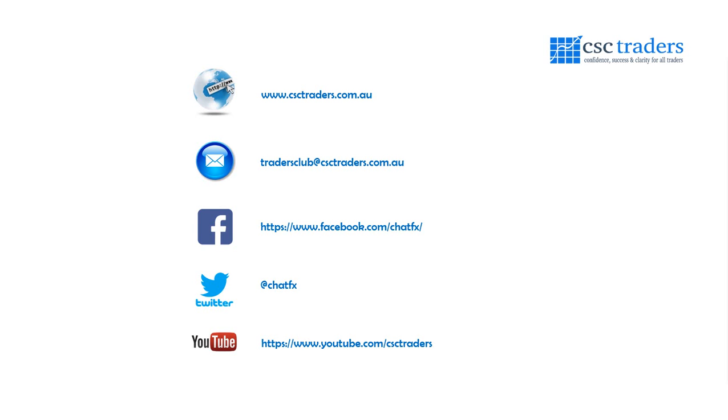As always, please feel free to contact us if you do have any questions. Follow me on Twitter at Chat Effects for trade setups and breaking news. Most importantly, hope you all have a fantastic trading day — I'll talk to you tomorrow for the Daily Call. Bye for now.